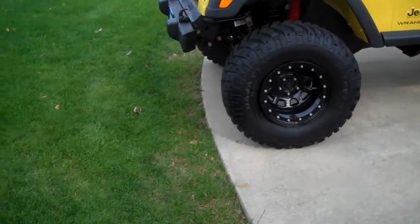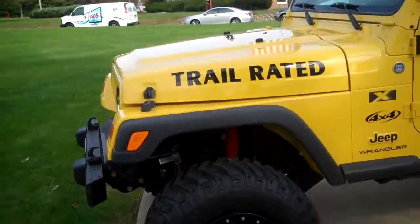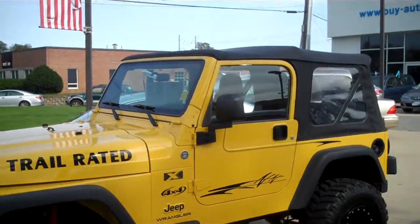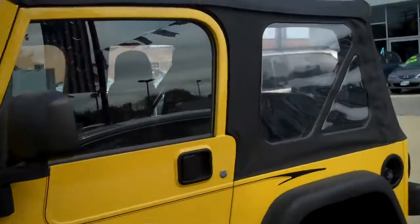This car has 32-inch tires on it — Mickey Thompson's, like brand new on the car. Also has a 4-inch lift kit as you can see. Beautiful yellow paint, not a mark on it. Automatic transmission, soft top, removable.